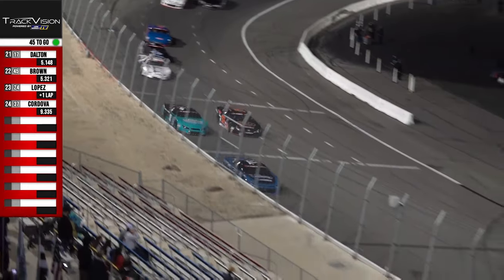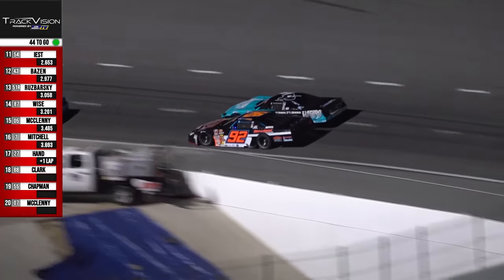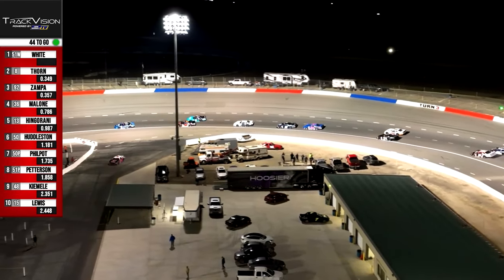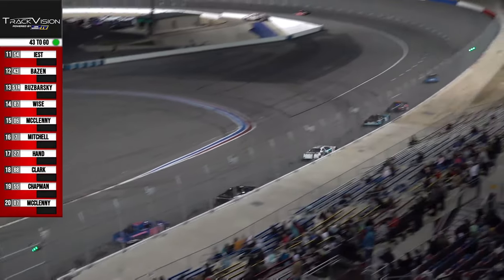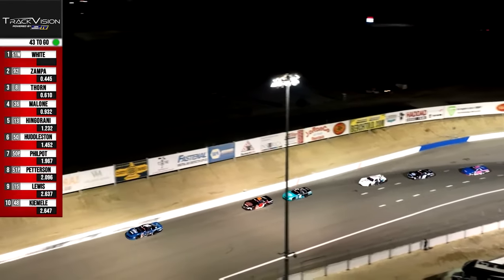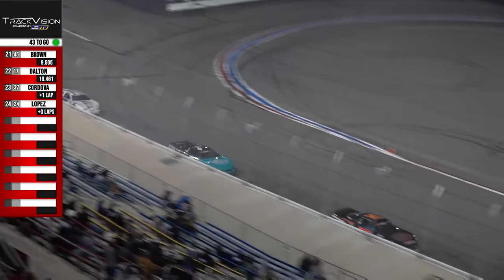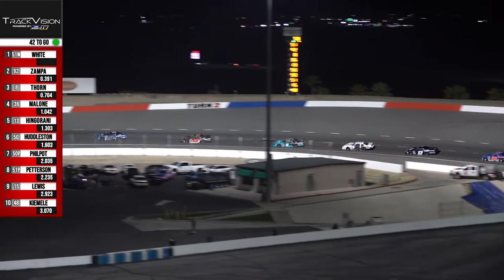Battle for second — turns three and four, a little pinching, a little loving, a little squeezing. That's short track racing that we love — two talented drivers, Derek Thorne and Dylan Zampa. A car looks like it just spun out of turn number four — the 17. Chris Dalton not having the race he's looking for. Dominic Lopez did make it into the pits. Racing continues here seven laps after the break, 43 laps to go.